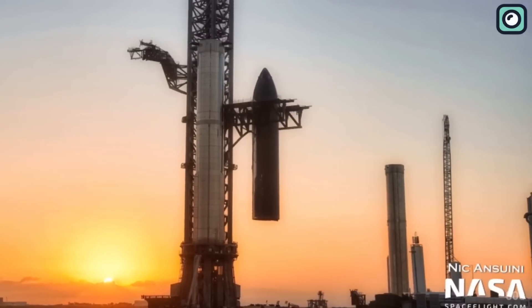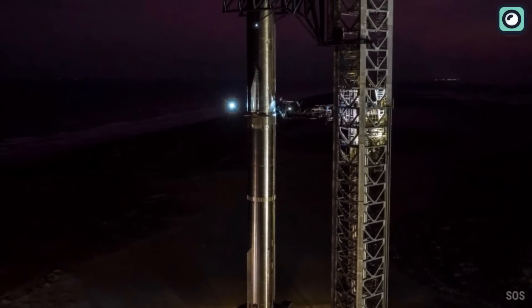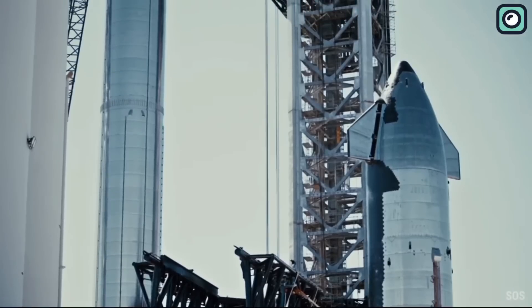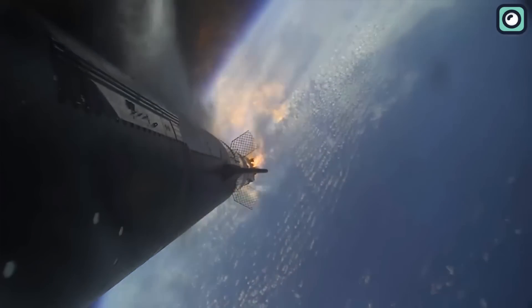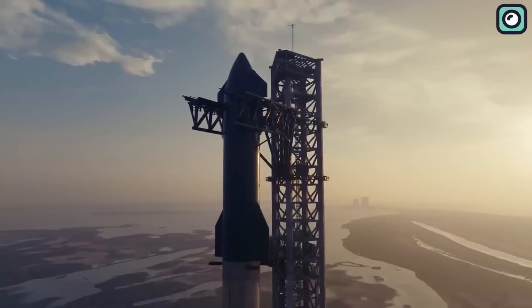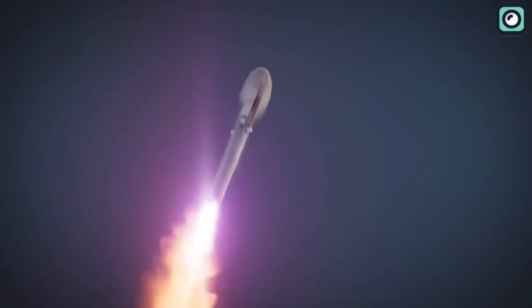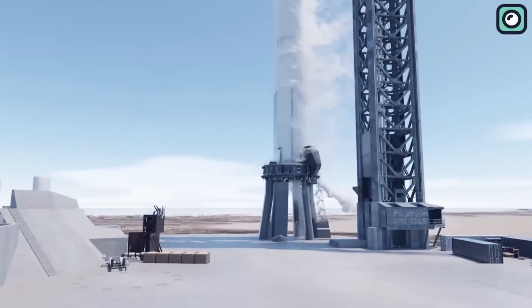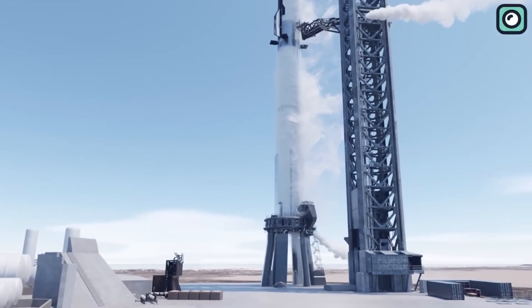The modification process for SpaceX's Starship is currently in its final stage. The dedicated team at SpaceX has been working tirelessly around the clock, aiming to address and improve upon the issues that led to the unfortunate incident on April 20th. Most of their efforts are geared towards enhancing the performance of their reusable rocket. To make the hot staging technique possible, SpaceX is re-engineering the Super Heavy booster by incorporating additional vent holes and providing shielding, which would ensure the efficient exhaust of the upper stage.